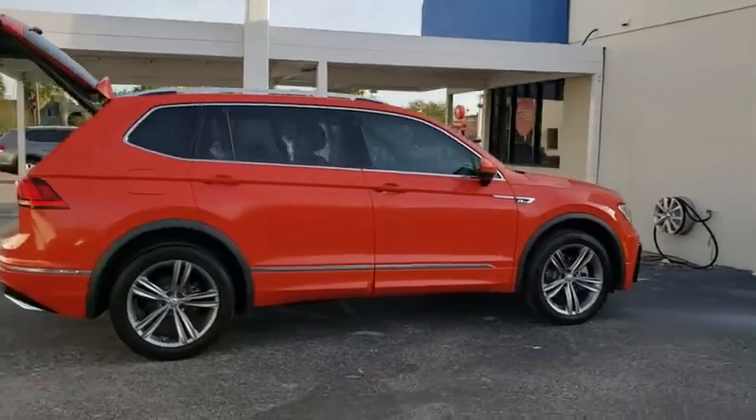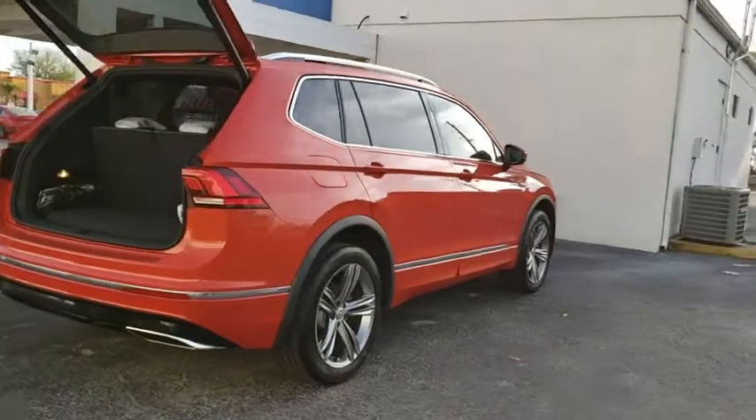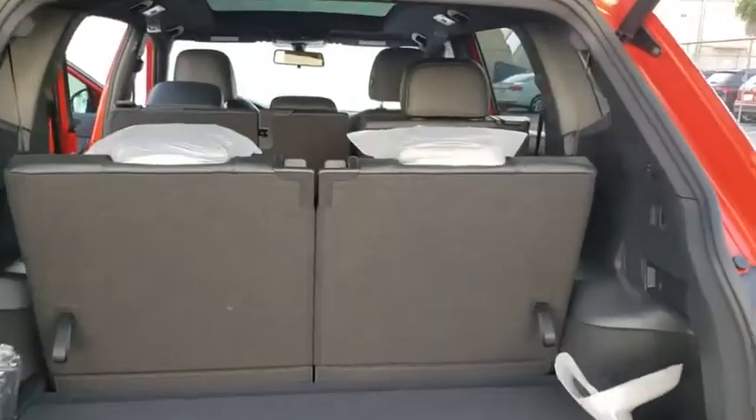Backup camera, anti-lock braking system, power liftgate, navigation system, keyless entry, remote engine start, traction control, stability control, steering wheel audio controls, Bluetooth.